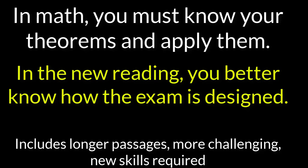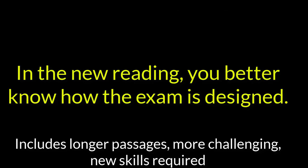If you think you can just take practice exam after practice exam, just like math, you're going to be banging your head against a wall over and over if you do not learn the test design of standardized SHSAT reading and ELA sections.